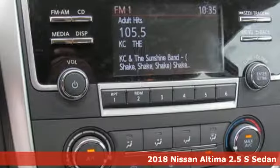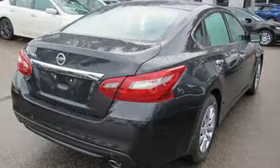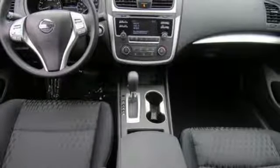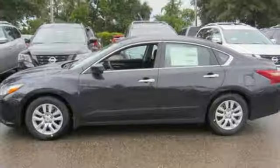A great vehicle is comprised of great features like these: Bluetooth wireless audio streaming, intelligent key, manual telescoping steering column, manual tilting steering column, inline four-cylinder engine, active grille shutters, gas pressurized shocks, and continuously variable automatic transmission.